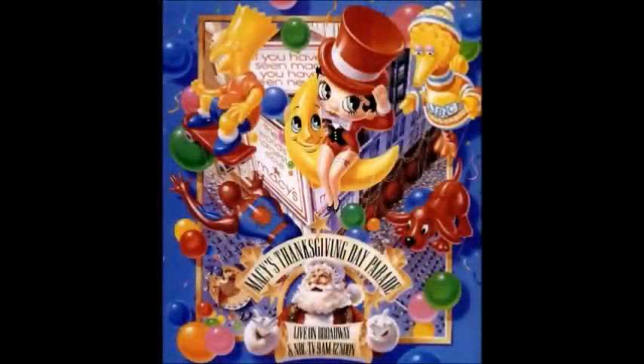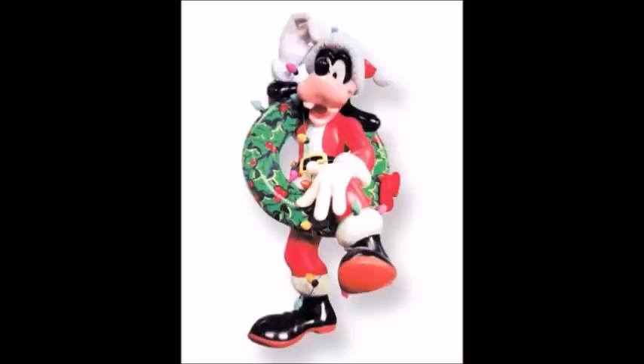Now we jump from the late 80s to the early 90s, starting in 1992, as the Walt Disney Company sponsored a Goofy balloon to celebrate his 60th anniversary, under the name Santa Goofy. His design shows him being Santa Claus, but apparently he ended up being tangled up on a Christmas wreath with lights.